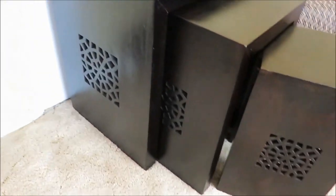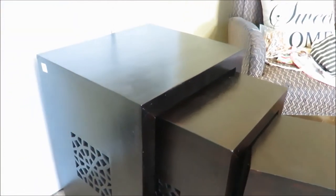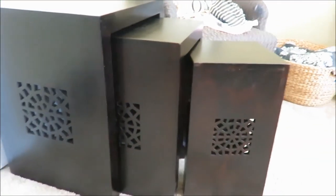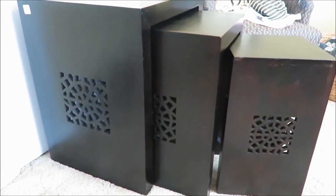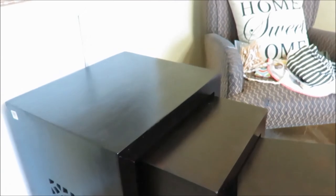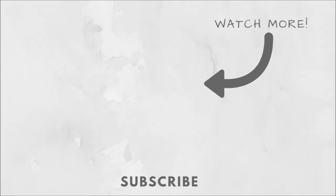I also wanted to show you this item — these are nesting tables that my husband and I actually found for free. They are from Ikea and the original price was $200. We found them in the dumpster, going to be tossed out brand new, never opened, still in the box. It's a little bit older model, but oh my goodness — what a score to find these free nesting tables. Just look through junk sometimes to find treasures, like I had said earlier.